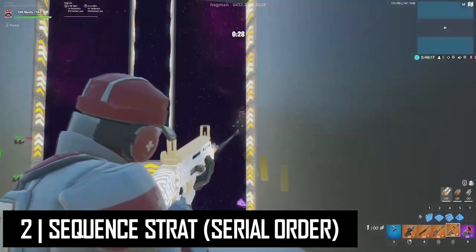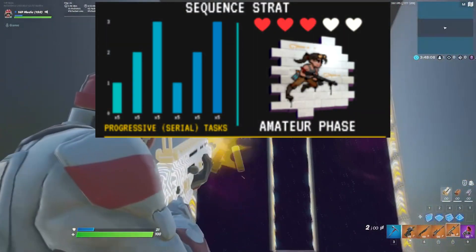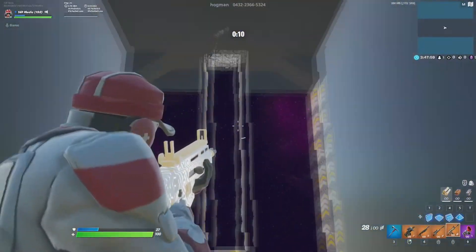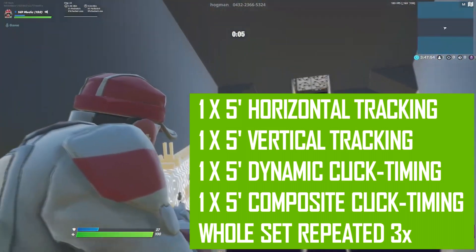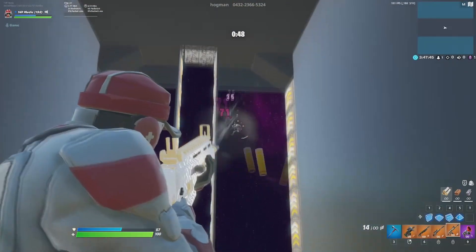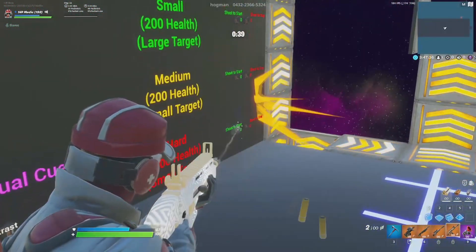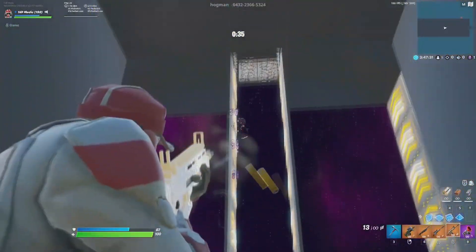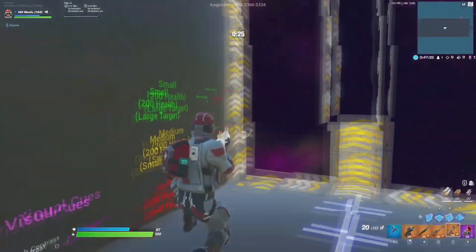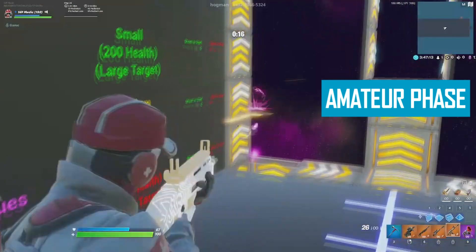Up next, we're talking about the sequence strat, also known as serial order. The sequence strat is practice in a predictable and repeating order, practicing multiple tasks in a sequential order. For example: one set of five minutes of horizontal tracking, followed by one set of vertical tracking, followed by dynamic click timing, followed by composite click timing — with that whole set being repeated three times. The sequence and the random strat produce better retention and generalizability of skills. This is due to a concept called contextual interference and increased depth of cognitive processing. Contextual interference states that the more your brain has to shift gears while completing tasks, the harder they are to perform during the task, but you will be more likely to perform them well later. This strategy is most useful in the amateur phase.